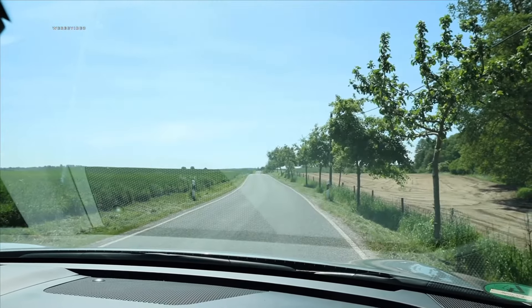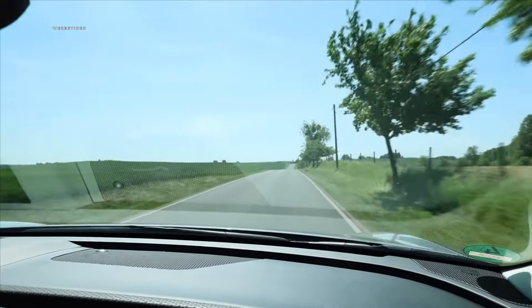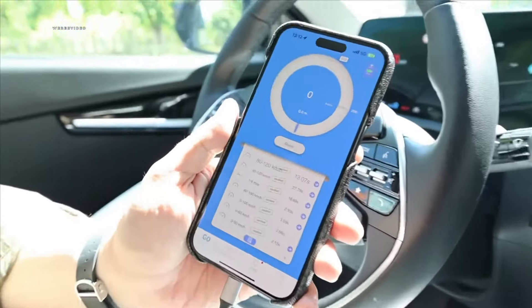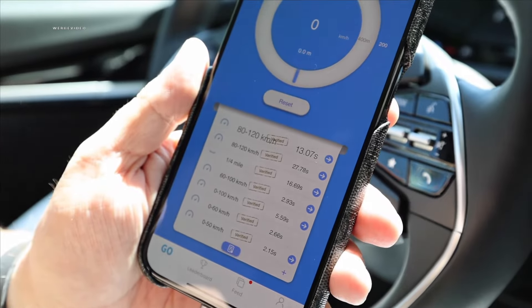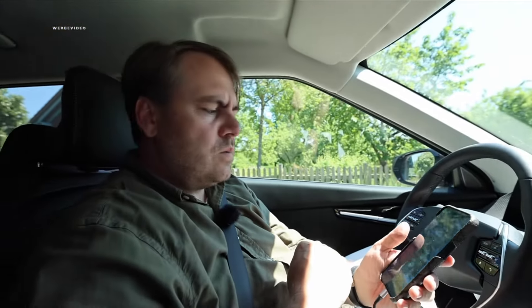Let's try again from auto hold. Three, two, one, go — 30, 50, 70, 80, 90, 100. This time verified 0 to 100 in 5.59 seconds — close to the 5.2 factory spec. 0 to 60 in 2.66 seconds, and 0 to 50 in just 2.15 seconds. That's a great result.